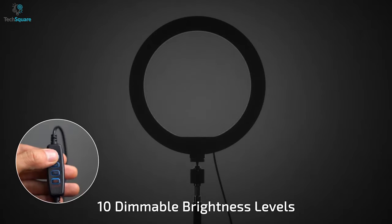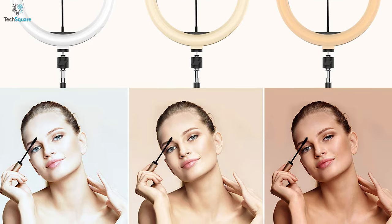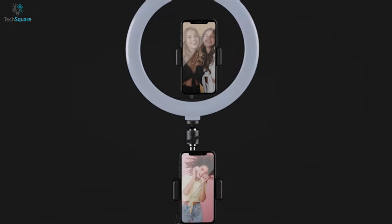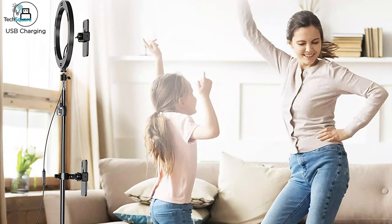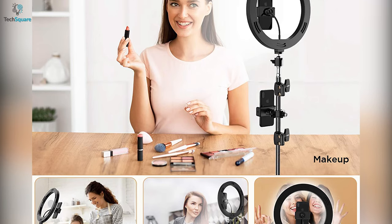The ring light also comes with 10 dimmable brightness levels, ensuring a brightness and color temperature that suits you. Moreover, having two rotatable phone holders that can rotate a full 360 degrees, you can get exactly the angle you want while shooting videos. So if you want a tripod that offers external light as well, then surely the Letscom tripod with ring light would be a good choice.